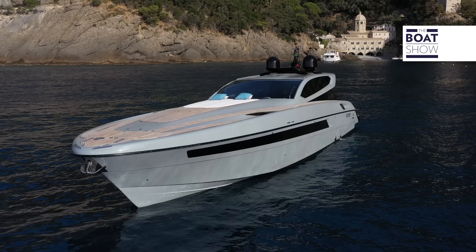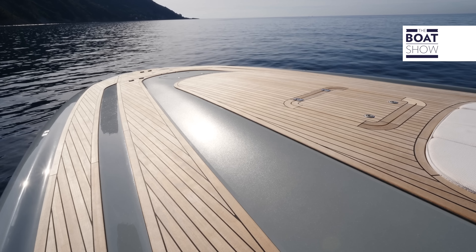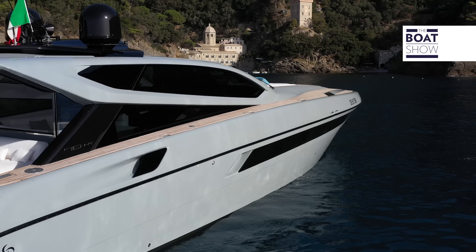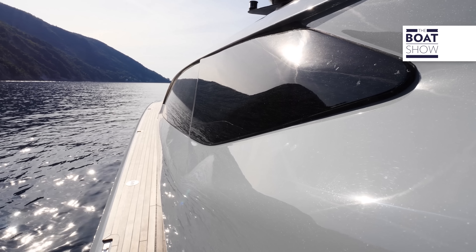The profile reminds us of that of a sports car, one of those with a raised hood to make room for the supercharged engine. The same shape is repeated on the deckhouse. The line that connects all the windows on the hull, on the other hand, offers classicism and elegance.